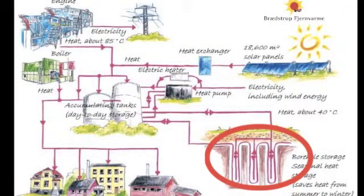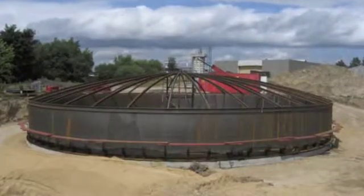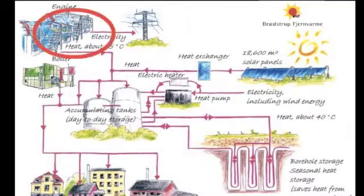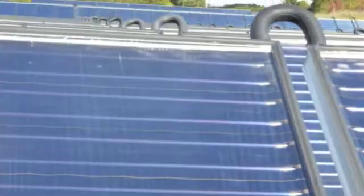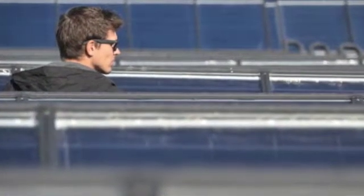The borehole storage is still in a pilot phase. It will be extended so it can save solar heat from the summer for the winter. The cogeneration plant only works when electricity is needed in the grid. Thanks to the standardized large-scale solar collectors and other favorable conditions, Bradstrup district heating can produce the solar heat for less than 4 cents per kilowatt hour.